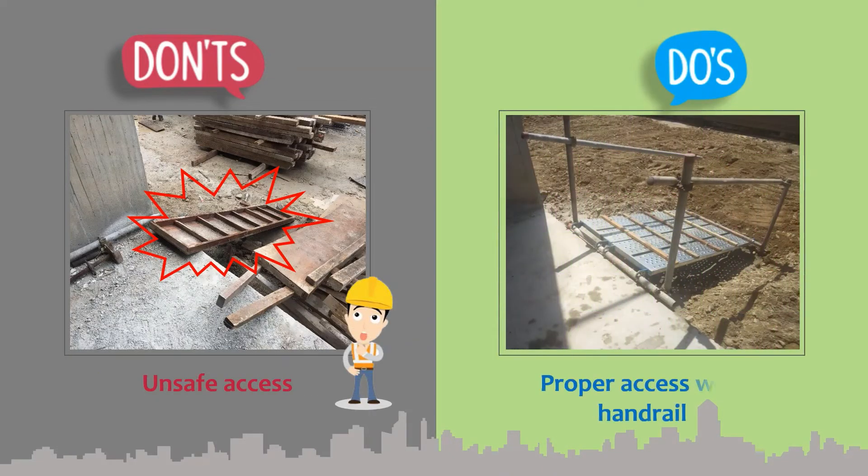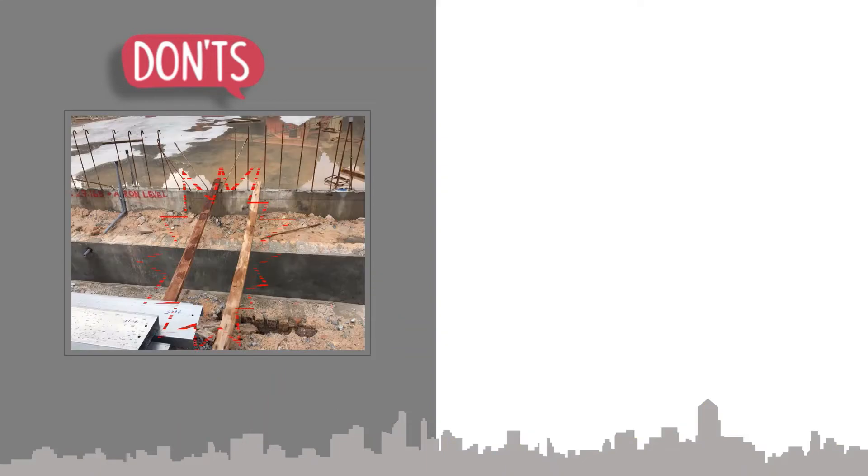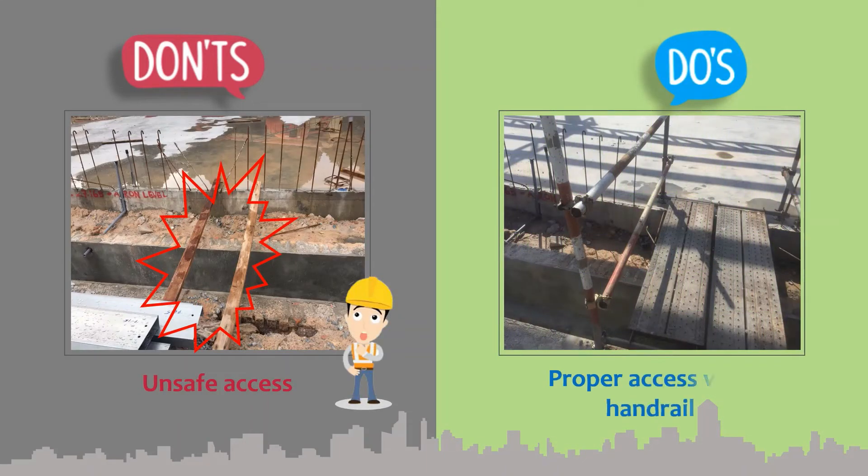Provide proper access with handrail at all entry and crossing points.